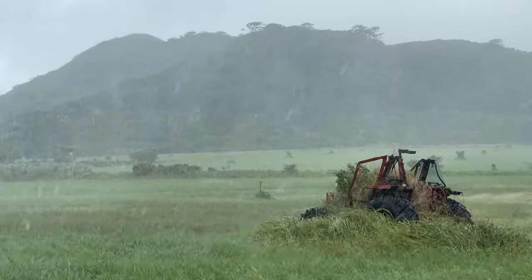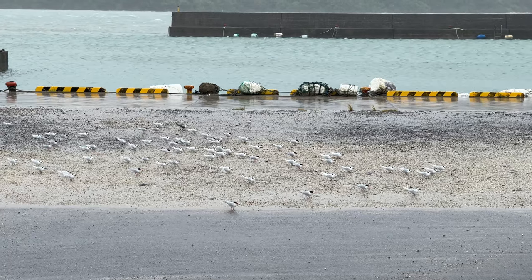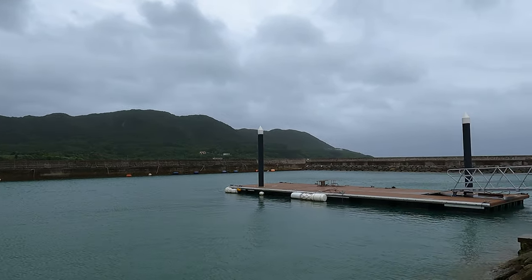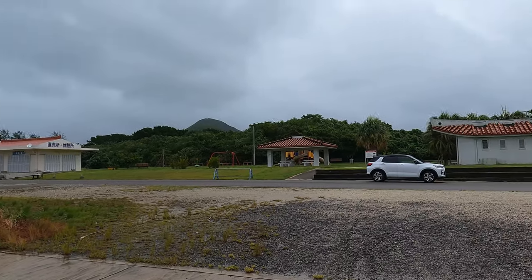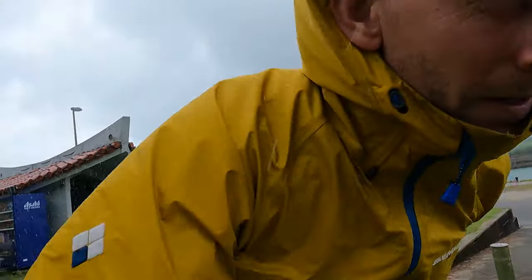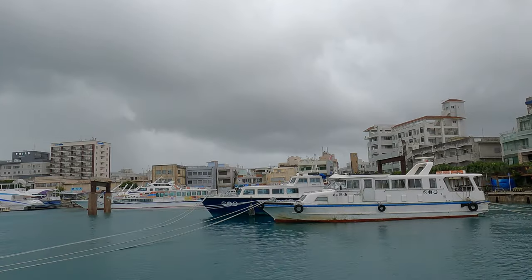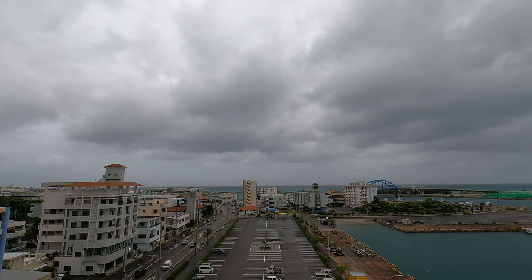As the outer bands of Typhoon Infar start sweeping over Ishigaki, I scope out some of the small fishing harbours that dot the island's coast. It's a beautiful spot and a good location — somewhere I'd be happy to ride out a weaker typhoon in the car. There's a heavy squall coming in; I've got to run for cover quickly. Just in time. All my preparation complete — it's now a matter of waiting to see how strong the typhoon gets and just how close it tracks to Ishigaki.